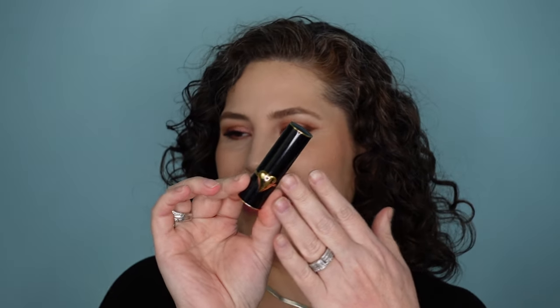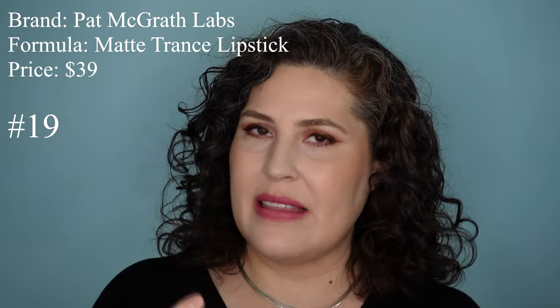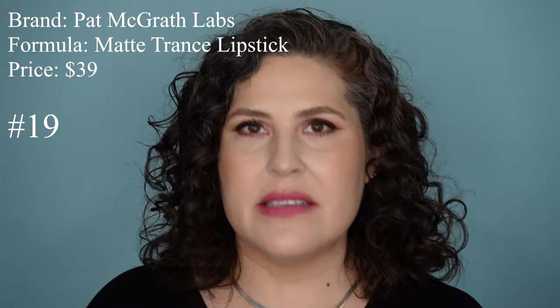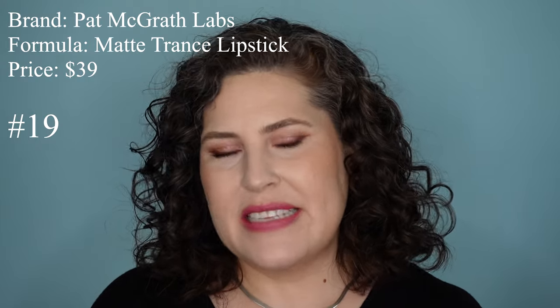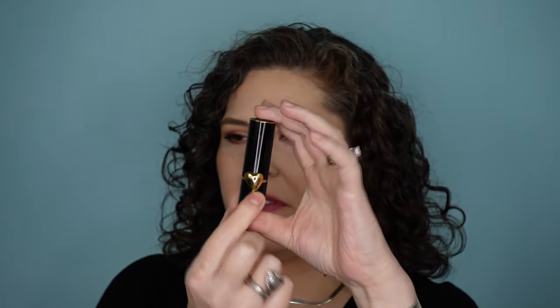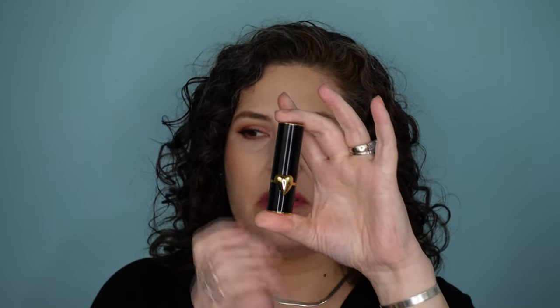The next lipstick that's definitely in the bottom for me is this Pat McGrath. This is limited edition packaging — the Pat McGrath lipsticks will run you $39. This is the Matte Trans formula and there are 34 shades in this range. There is no scent, which I like. Normally this comes with black packaging with a set of gold lips. I do like that it's slightly domed with gold accents. It feels kind of heavy — it's not the most weighty, but this packaging feels luxury to me.